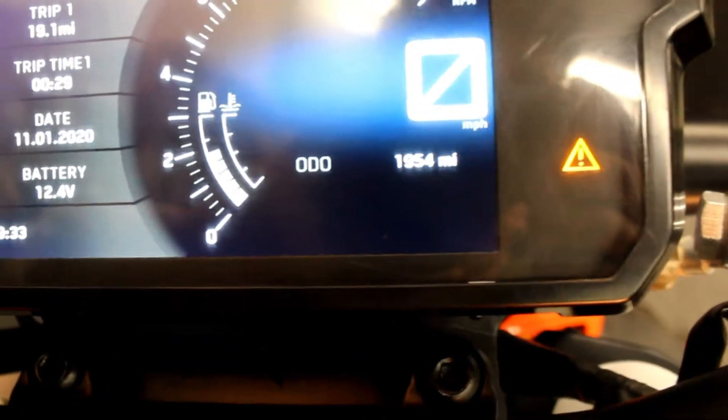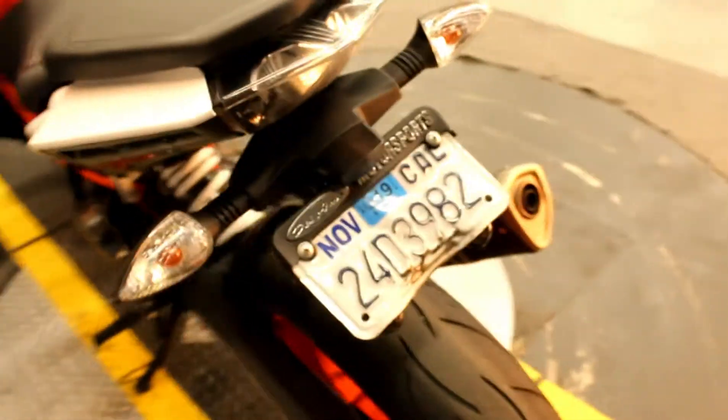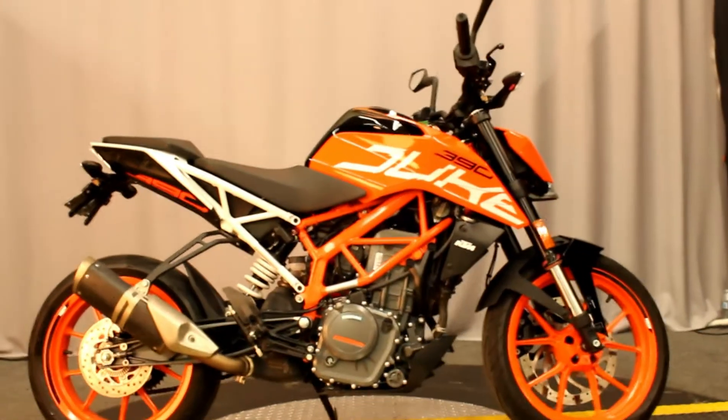This bike has only 1,954 miles. It's in amazing condition, a naked bike, and it's available for test rides seven days a week here at Bigs Harley-Davidson in San Marco.